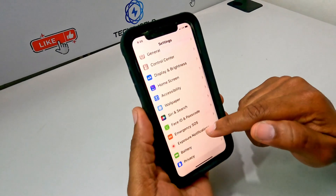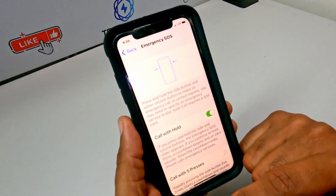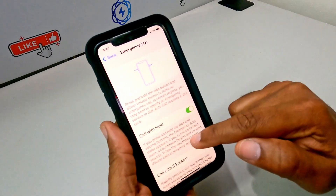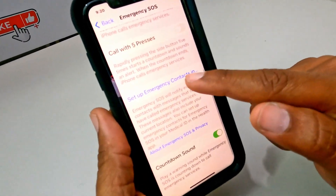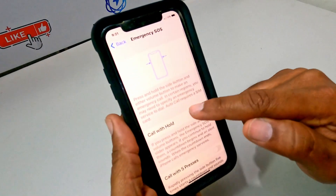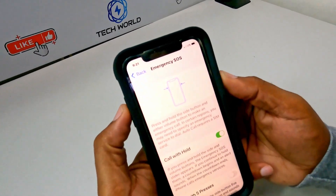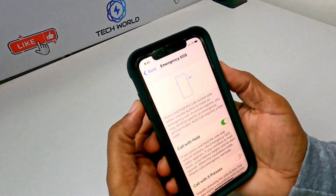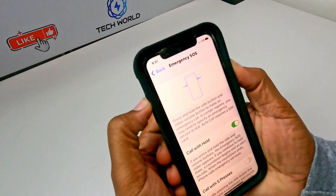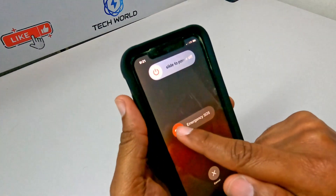iOS 15.4 brings an important upgrade adding Emergency SOS settings. That is the iOS feature that can call emergency contacts when you press down on one of the iPhone's volume buttons and the side button simultaneously. Tap on the Emergency SOS prompt and you will see who your current contacts are, with the chance to edit them and modify this information.